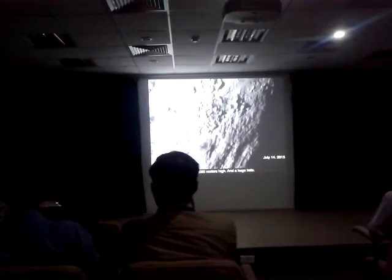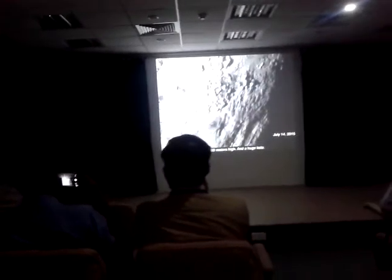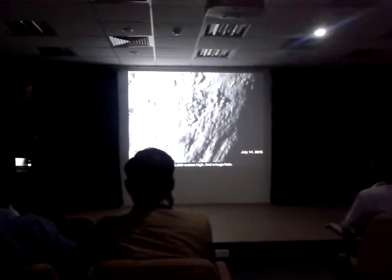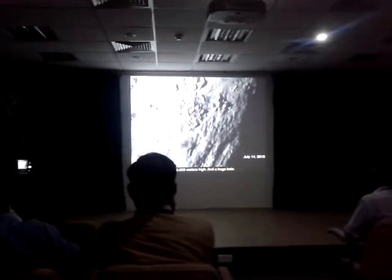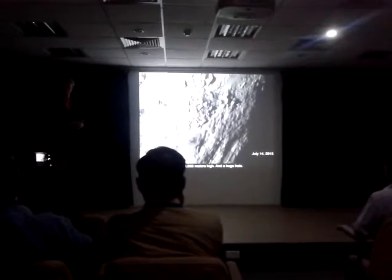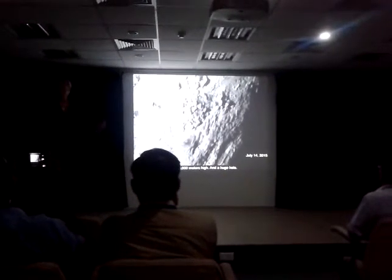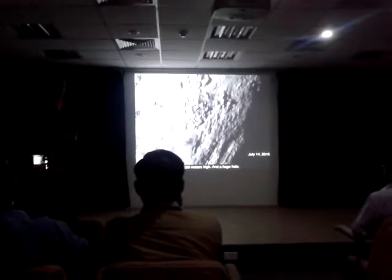That's higher than anything on Earth, but yet this is Pluto — this is the smallest planet. How do you get these towering mountains there? You see there's no craters around here either, so this is a young surface.